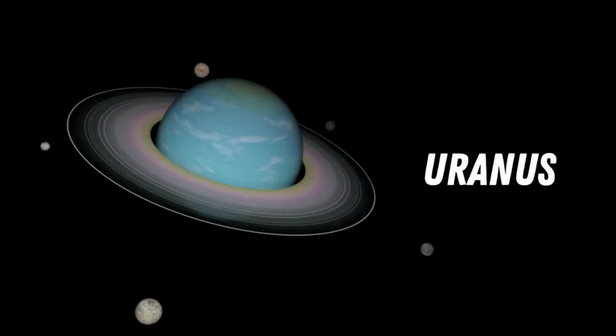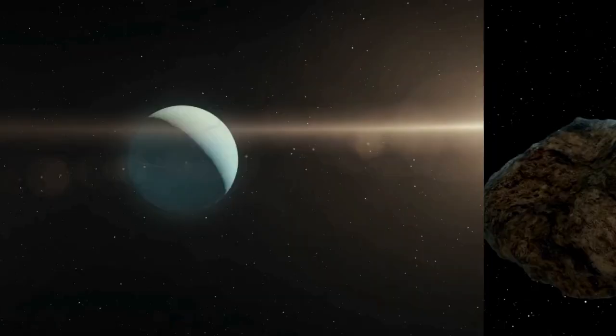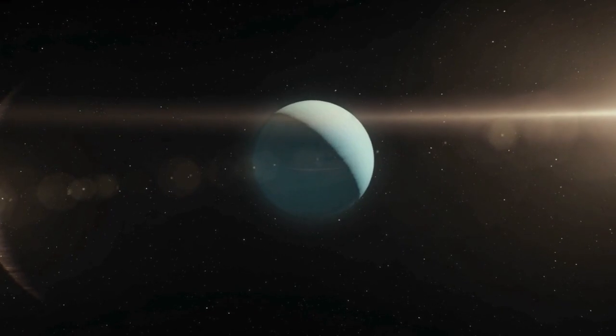Uranus — this planet rotates on its side, making its axis nearly parallel to its orbit. It's an icy giant with a blue-green hue.